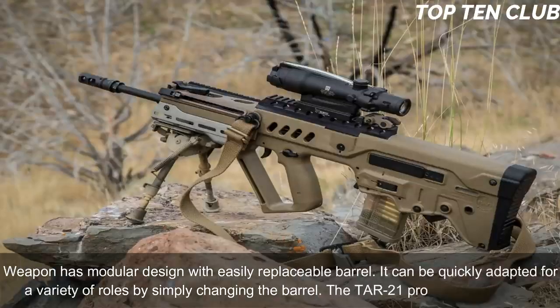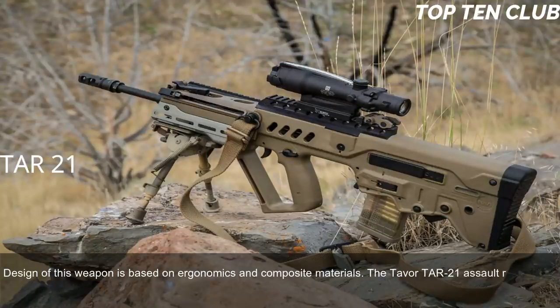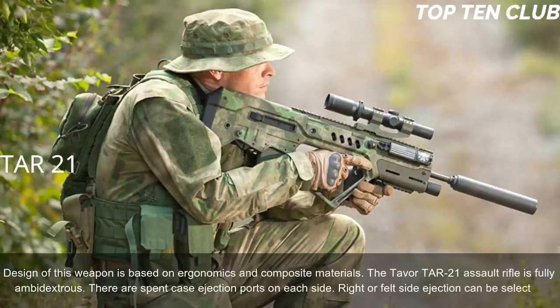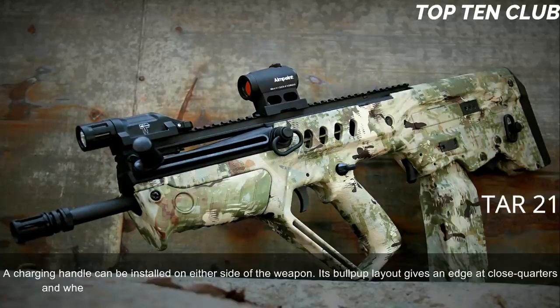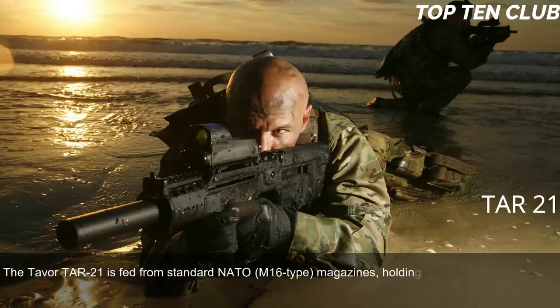The TAR-21 is a proven, reliable design based on ergonomics and composite materials. It is fully ambidextrous, with spent-case ejection ports on each side — right or left ejection can be selected — and the charging handle can be installed on either side. Its bullpup layout gives an edge in close quarters and inside vehicles, while also being well-suited for precision firing at long range. The TAR-21 is fed from standard NATO M16-type 30-round magazines.